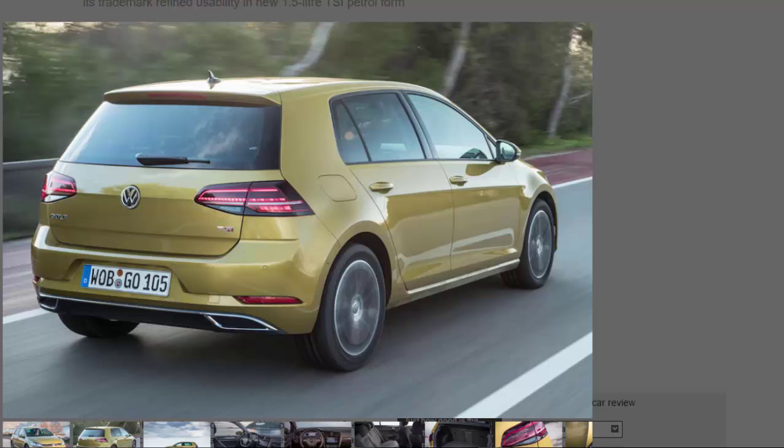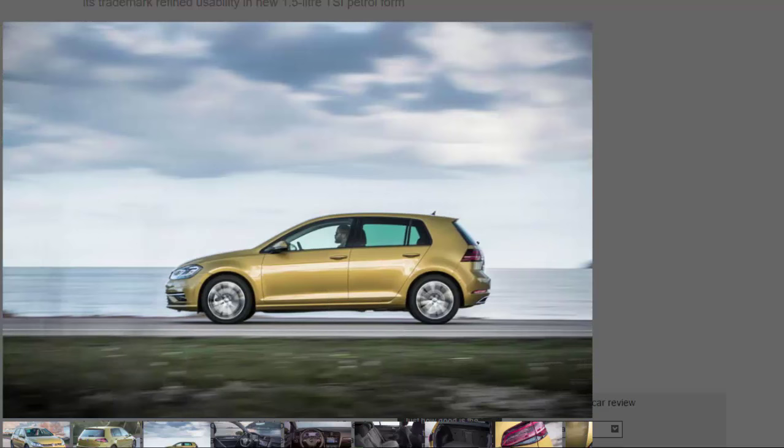Inside there is the same familiar interior as before, with its orderly dashboard, intuitive switchgear layout, superb driving position, and high-quality materials. However, Volkswagen now offers a wider range of digital display options aimed at broadening the Golf's appeal. Included is the Active Info Display, already seen on the Passat. It uses a 12.3-inch display with a resolution of 1440x540 pixels to provide a clear and concise alternative to the standard analogue instruments, with a choice of five differing designs accessed through a multi-function steering wheel.